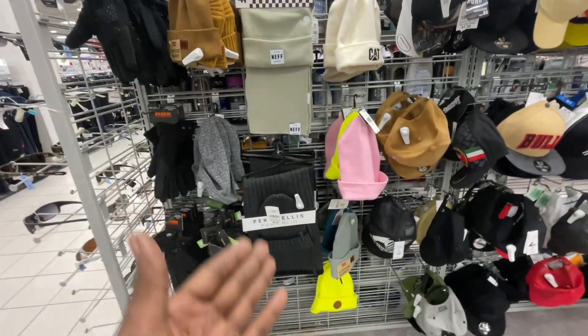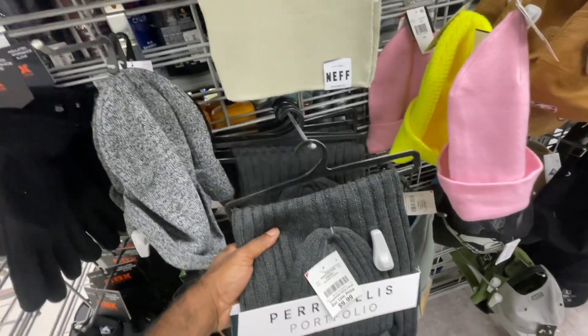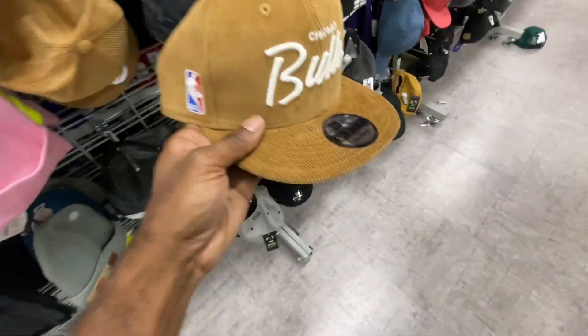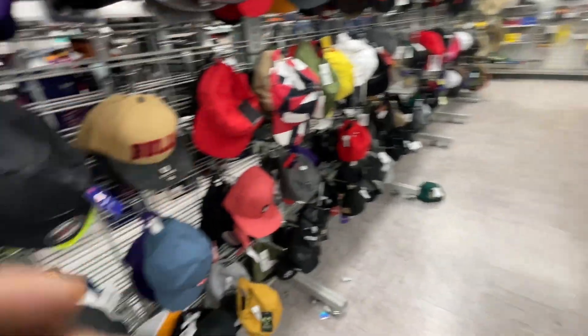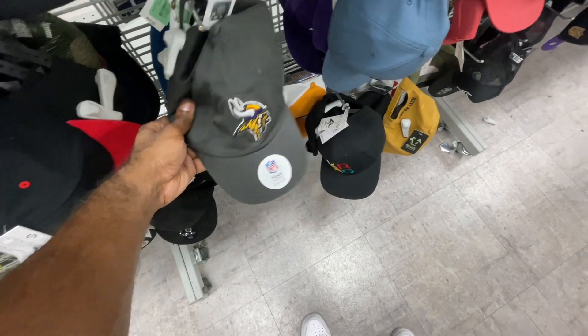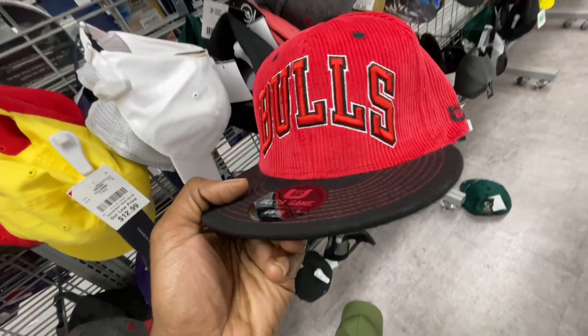Down in the men's section they also have hats. Starting to get the winter hats in - Levi hats, which are great for winter especially for work. They got those with scarves, knit hats, and some corduroy styles. This corduroy Bulls hat looks crazy - it's a New Era snapback, all-over corduroy brown for just $13, retail $42. They actually have three pairs of these. Also Ultra Game hats from the Bulls, Champion hats, Puma, NFL, and LRG hats.